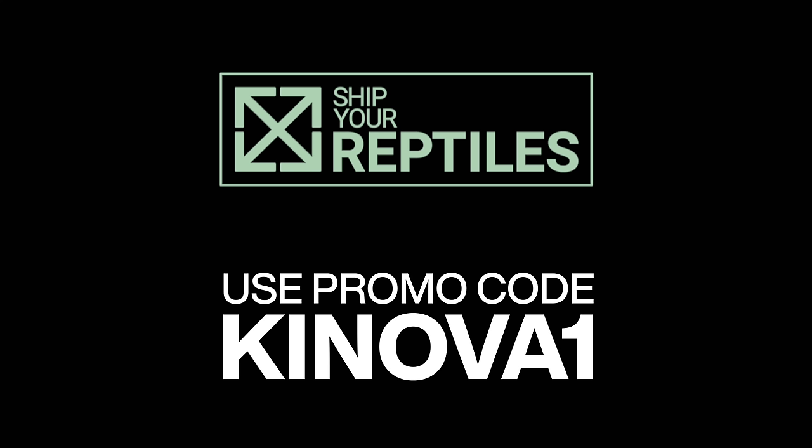Hey guys, welcome back to the channel. This is Justin from Canova and we are sponsored by Ship Your Reptiles. We have a brand new sponsor code called Canova One. It gives you $15 off your shipment plus preferred status with them. Check them out.